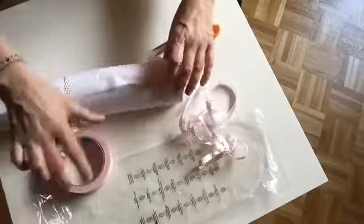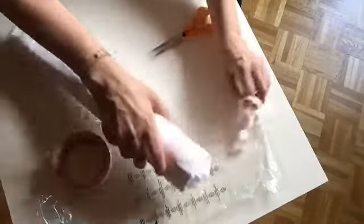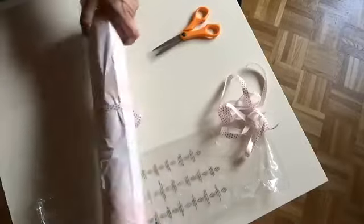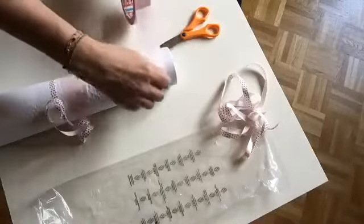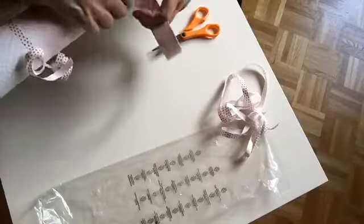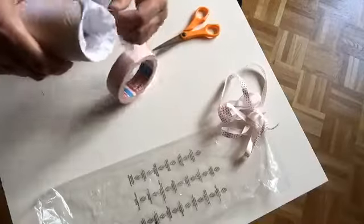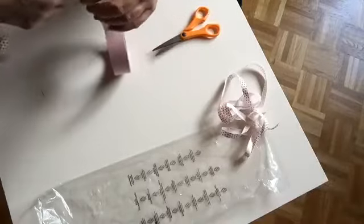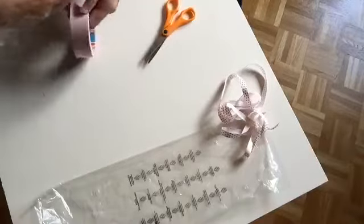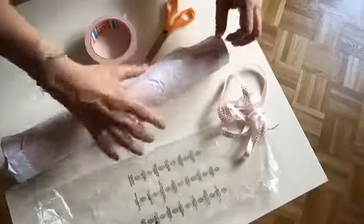This is a bit wobbly here — voilà, that looks nicer. I just imagine how I would like to receive the art, how I would like to receive a package with the painting that I ordered that's special to me. And then I wrap the parcel that way so that it's safe and arrives safely.